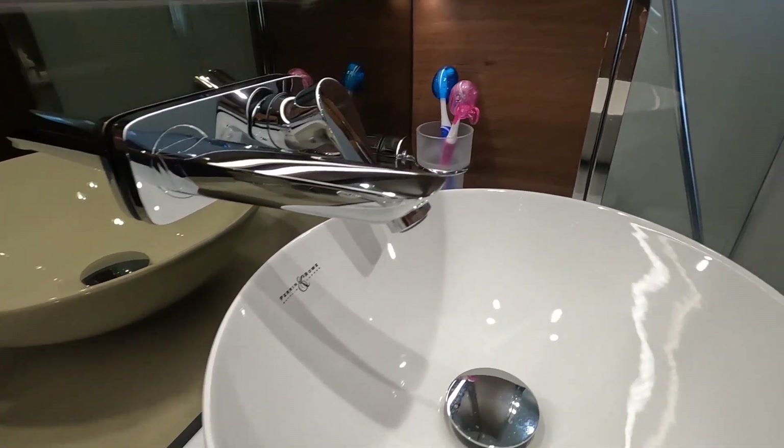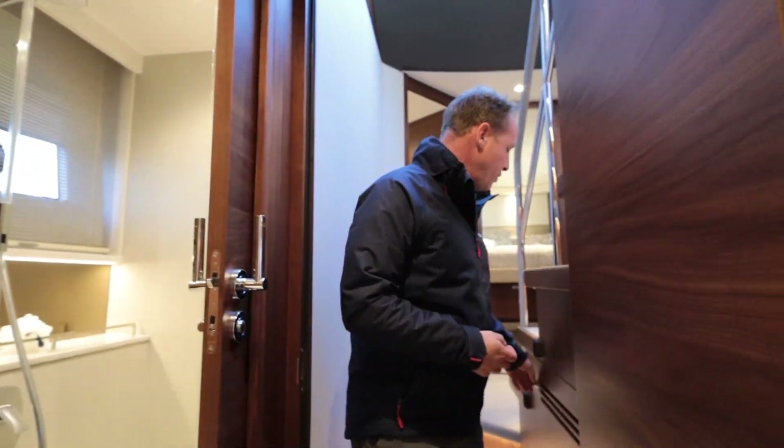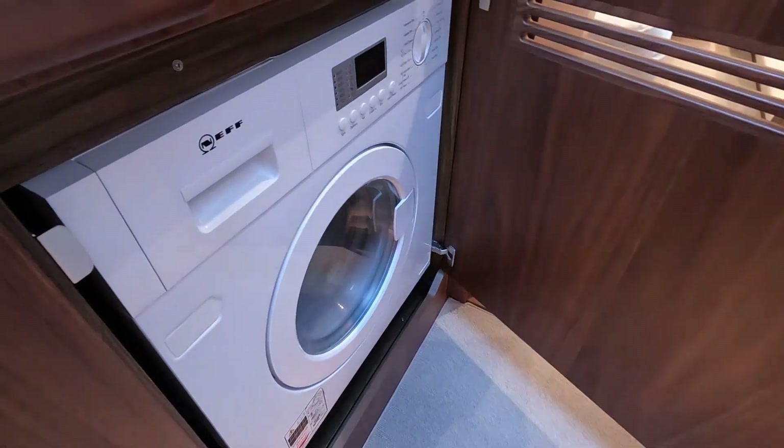There's also a washer-dryer just outside the cabin, so if you need to do some washing or more mundane tasks on board, you can do that as well.